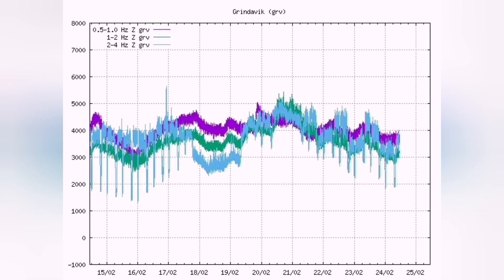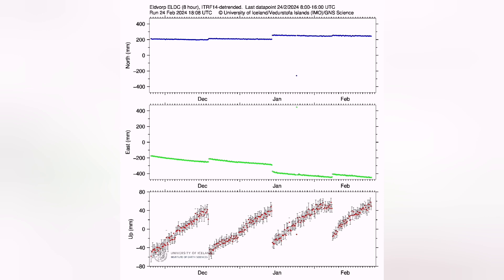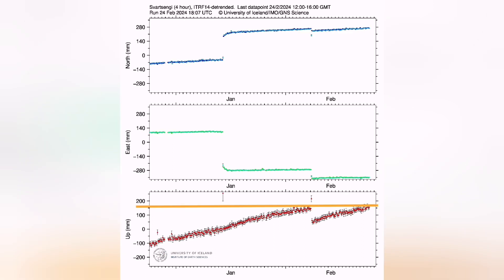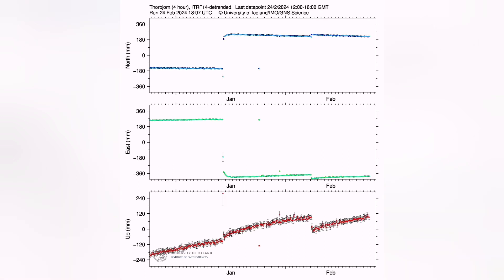We have to look at the data for land uplift, land rising, swelling. It shows that we have now almost passed the threshold. This is the Eldvörp station, this is the Svartsengi — a finer one — and we have almost reached or passed the threshold. Thorbjörn, interestingly, does not show that. That means before midday, there was no uplift transferred from Svartsengi to Thorbjörn, which is slightly to the south. So the magma was not moving laterally.